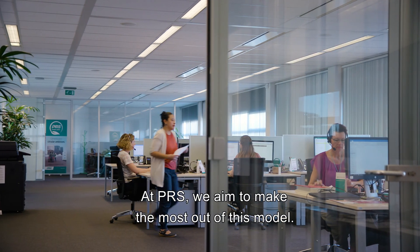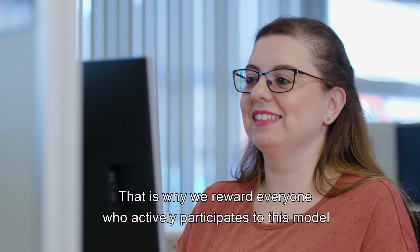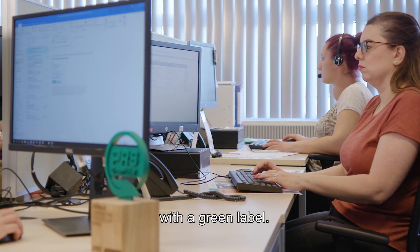At PRS, we aim to make the most out of this model. That is why we reward everyone who actively participates in this model with a green label.